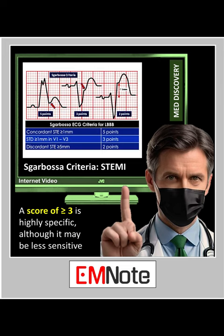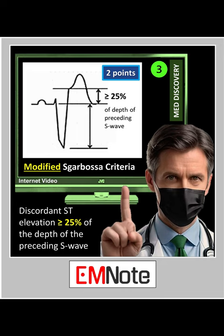A score of 3 or more is highly specific for STEMI, although it may be less sensitive. The modified Sgarbossa criteria is positive for STEMI if there is discordant ST elevation with amplitude greater than 25% of the depth of the preceding S-wave.